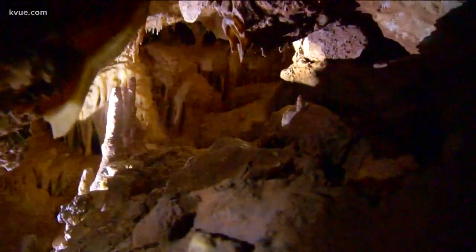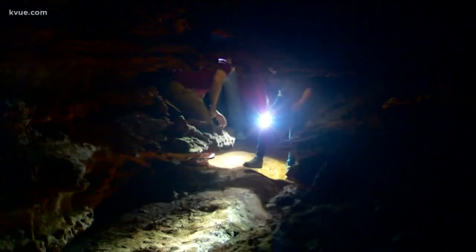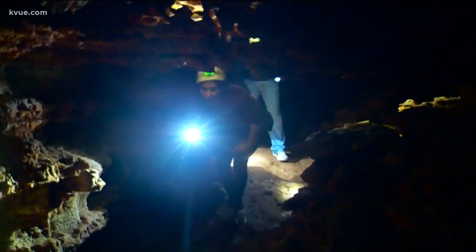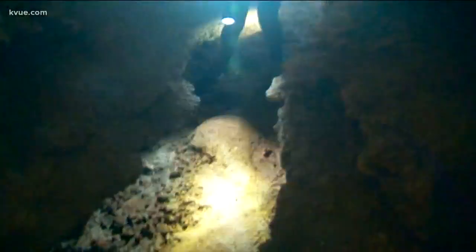The ultimate cave experience for the real spelunkers — that's the wild cave tour. It's just like you're exploring a cave no one's ever been into. It's a very tight squeeze in many spots and you'll probably get a little dirty. By the way, this is the tour where you would normally use that lighted helmet.